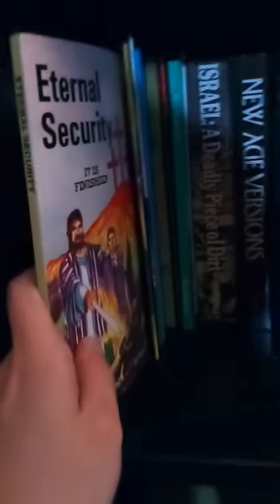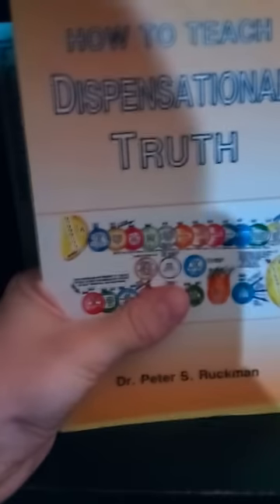Next up is The Two Raptures by Peter S. Ruckman — Church Saints, Tribulation Saints. Then we have The White Throne Judgment, again Peter S. Ruckman. Eternal Security — excellent book. I highly recommend any new Christian who's new to their walk with the Lord really get a copy of Eternal Security. Very good book by Brother Ruckman. And How to Teach Dispensational Truth — another excellent book by Brother Ruckman. It definitely helps you understand right divisions and things like that in the scriptures.